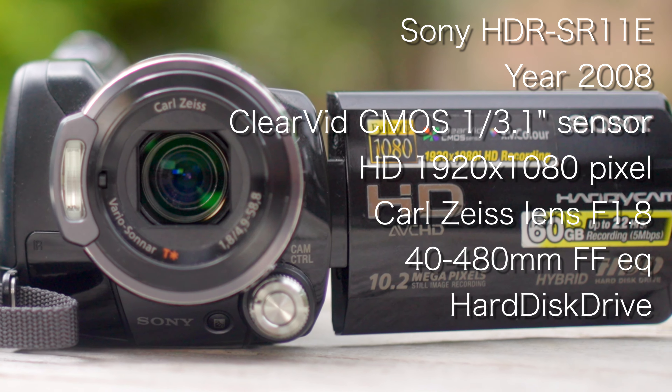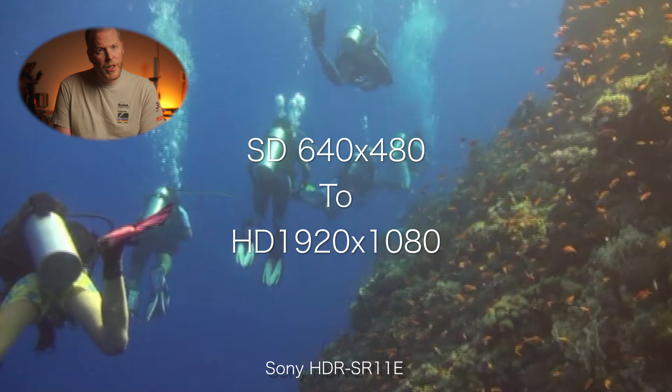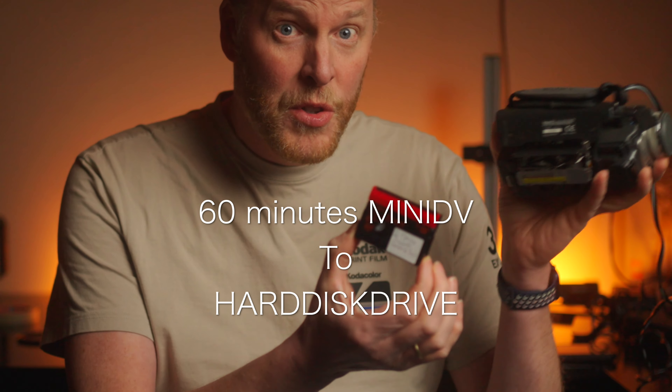Eight years later, the appetite for higher quality and more storage grew exponentially. Enter the Sony HDR-SR11E, a marvel of its time. From standard definition 640 by 480 pixels to high definition 1920 by 1080 pixels was a 6.7 times higher resolution jump — and no more 60-minute Mini DV tapes, but hours of hard disc recording in the palm of your hand. True progress between the TRV6 and SR11 was a huge step.